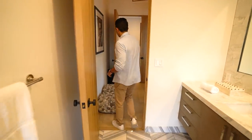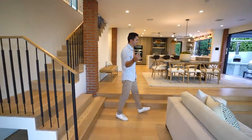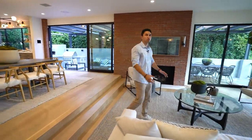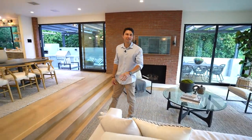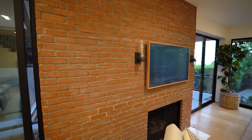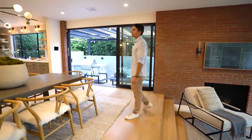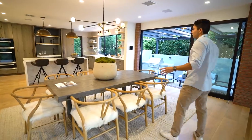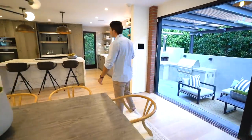Heading downstairs, we arrive at an ultra open floor plan with a sunken living space accessed via a couple of steps. Fleetwood sliding glass doors lead to the outdoor space. The living room features a gas wood-burning fireplace with red brick accents and two light fixtures on each side. The dining room has a really nice modern sputnik light fixture hanging above the dining table, and the living, dining, and kitchen areas flow seamlessly together.